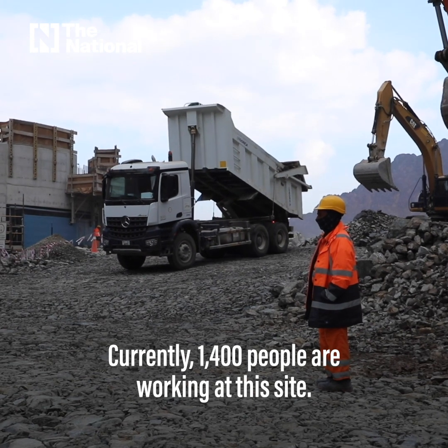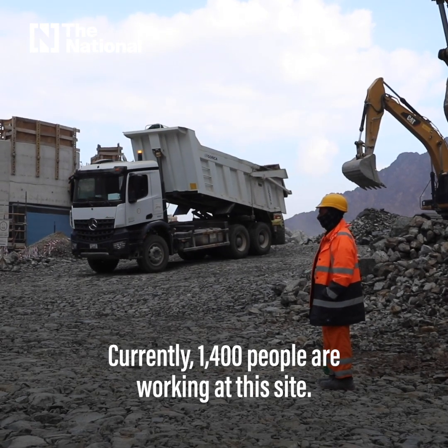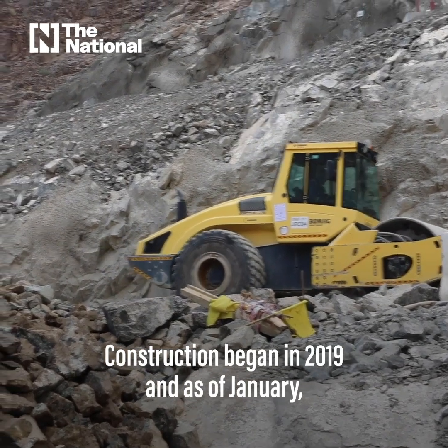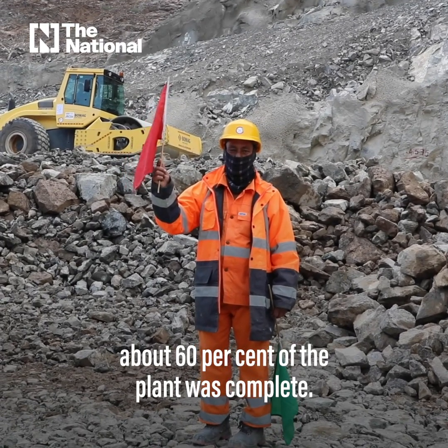Currently, 1,400 people are working at this site. Construction began in 2019, and as of January, about 60% of the plant was complete.